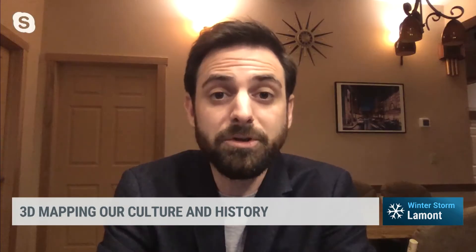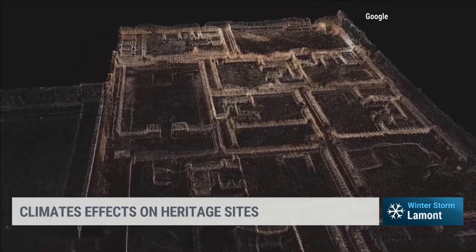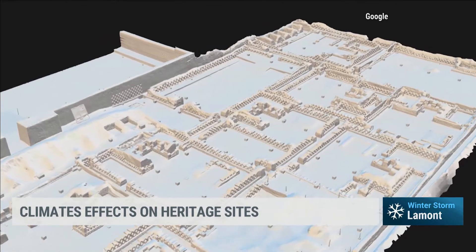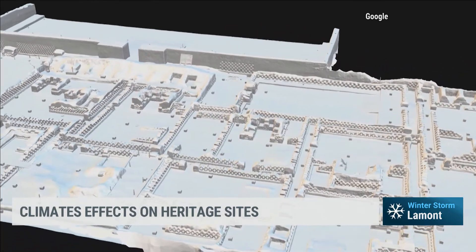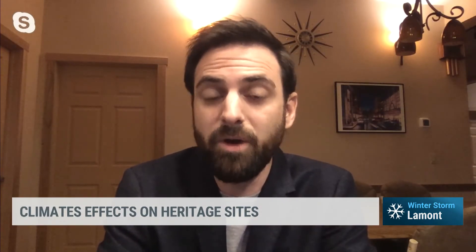So what have we learned about the effects of climate change on the sites that you documented? We've learned a number of things. One is that the diverse impacts of climate change are happening in different ways at different locations. For example, on the island of Rapa Nui, there's coastal erosion occurring, and the cultural heritage sites — the statues, which are called Moai — were positioned there by the older civilizations that lived there. Because of coastal erosion, rising sea levels, and increased storm activity, they are at risk.